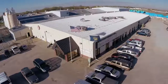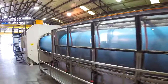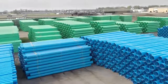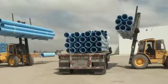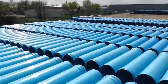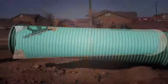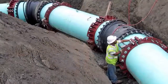Diamond Plastics Corporation was founded in 1982. Since that time, our singular focus has been gasketed PVC pipe for water, sewer, and irrigation applications. In the last 10 years alone, Diamond Plastics has shipped approximately 30 million feet of PVC pipe every year. The reason for this explosion in growth is due to the superior performance record of PVC pipe, which has been used in the United States for over 50 years.